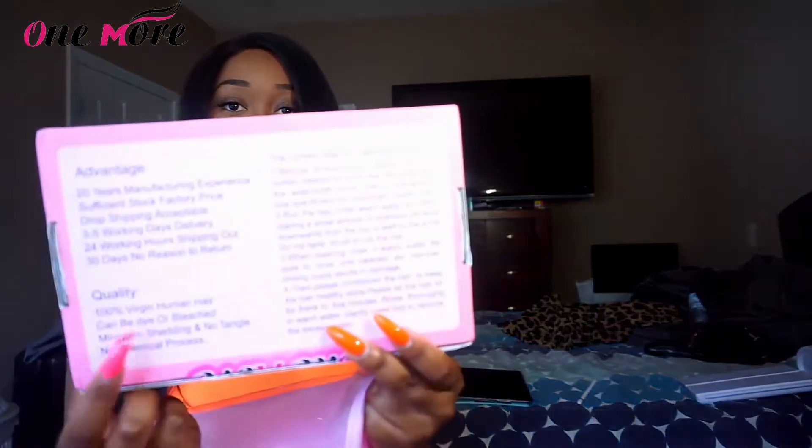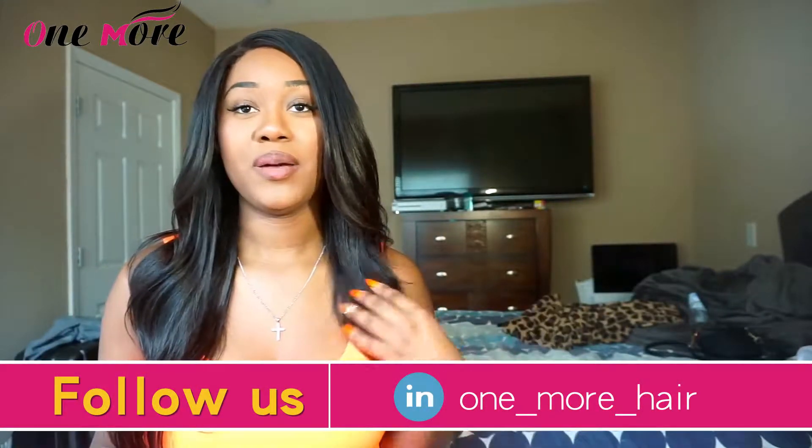Inside, all that came was the lashes and the hair itself. The hair was really nicely packaged — it came in little plastic baggies and everything was perfectly packaged. Shipping only took about three to four days, and the customer service is great. Overall I really enjoyed working with this company. They also give you directions on the back on how to take care of the hair, and their box is super pretty.